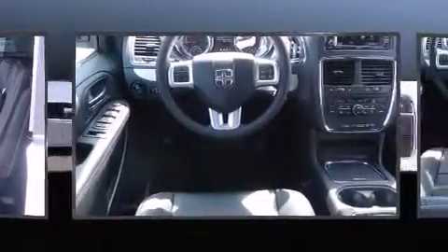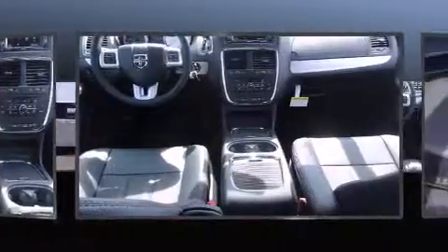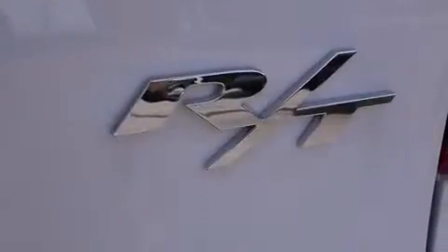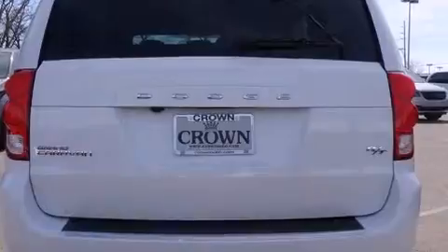Standard features include leather upholstery, voice-activated navigation, power front seats, heated front and rear seats, front dual zone air conditioning, automatic headlights, a power rear cargo door, and cruise control. Storage solutions are integrated throughout the interior, demonstrating thoughtful attention to detail.